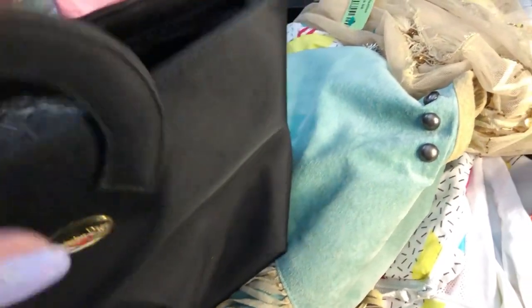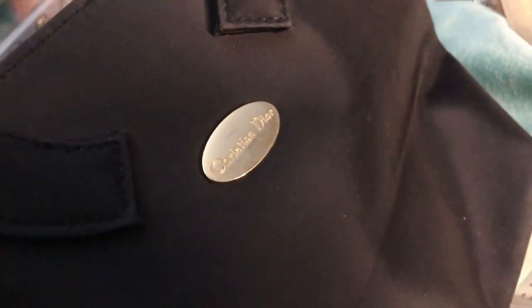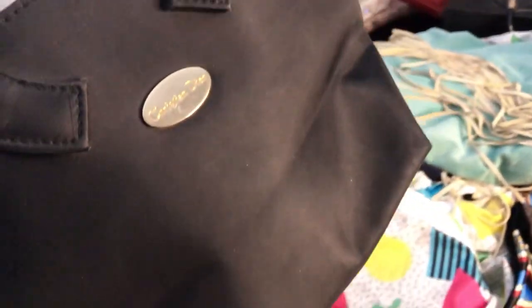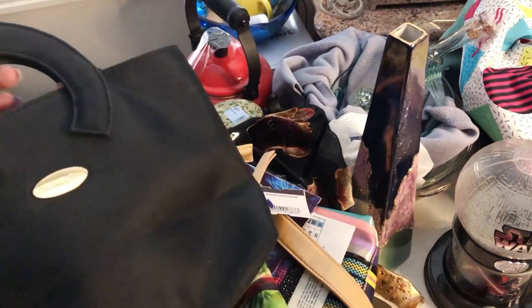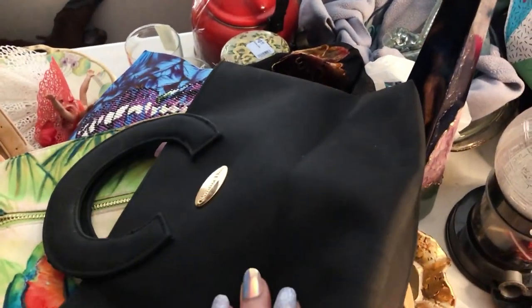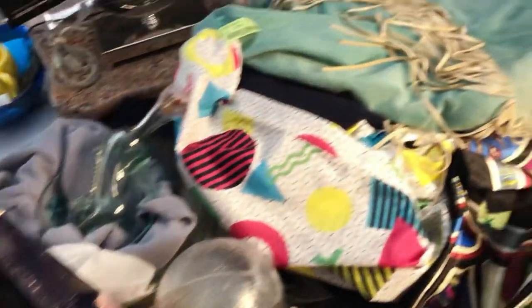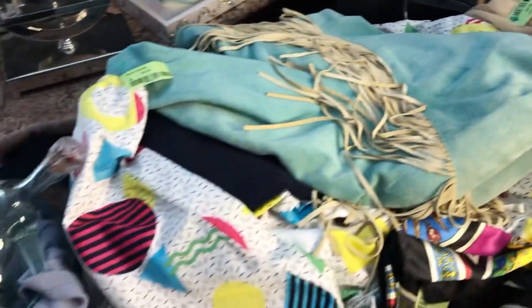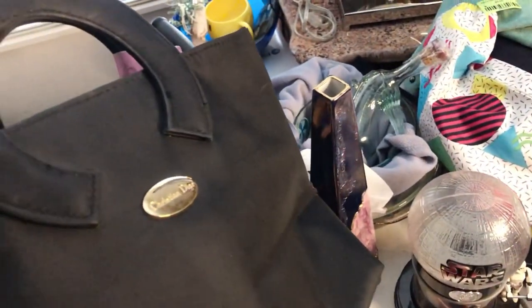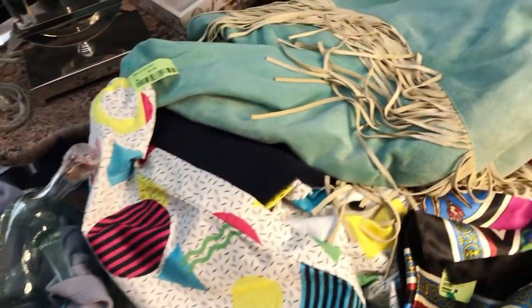This Christian Dior makeup bag was only $2.99. If I wait for the right person who adores vintage Christian Dior — maybe makeup came in it, or a perfume set, or it was a gift with purchase the way department stores used to do in the 80s and 90s — I'm suspecting I can probably get $20, maybe even a little more, pretty easily on eBay.